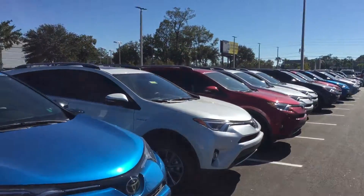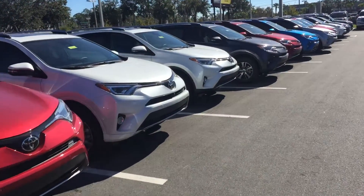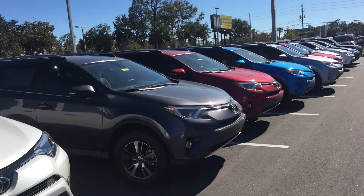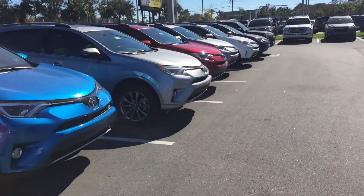We have well over 20 to 30 RAV4s possibly in stock. LE, XLE, Limited, and Platinums are all available. You inquired about an LE — not sure if that's the only one you're looking at, but you'd be open to others. As you can see, we do have many LEs.